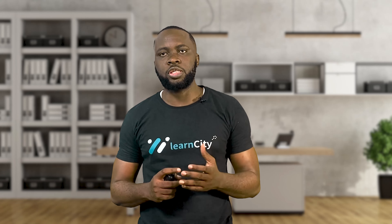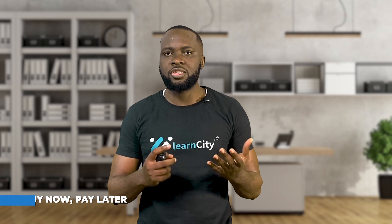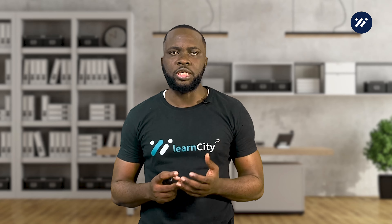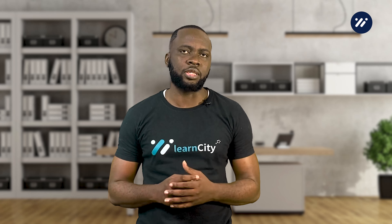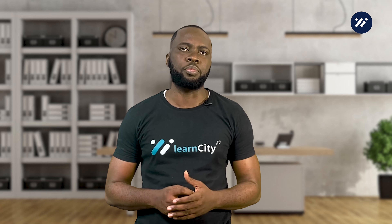Hi everyone, and welcome to today's video on buy now pay later, BNPL. In this video we'll be discussing what BNPL is, how it works, its pros and cons, and how it affects your credit. We'll also be looking at some of the latest trends in BNPL and some of the risks associated with your BNPL app.